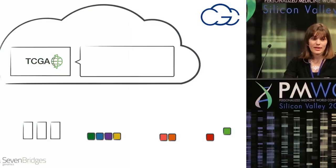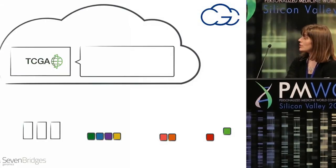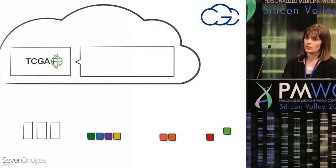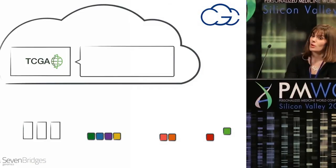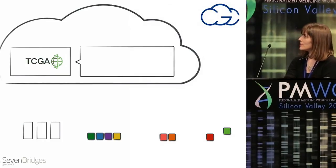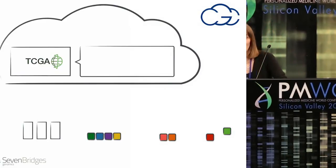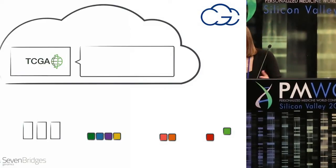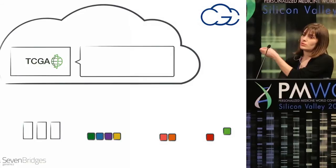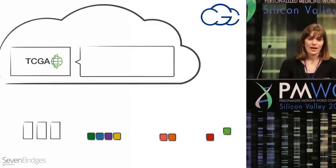With our cancer genomics cloud pilot, this is how we're going to approach the problem. We're going to co-locate computational resources with the data storage, and we're going to store it in the cloud — currently based on Amazon Web Services. If you look at all the apps coming from disparate researchers at different institutions, there may be a fantastic algorithmic developer at an institution that doesn't have access to large amounts of data. What you need is a very robust yet lightweight system for porting these tools to the cloud, adapting them so that they run efficiently and are interoperable.